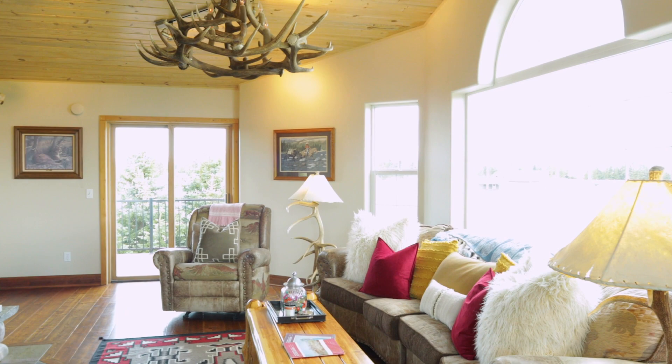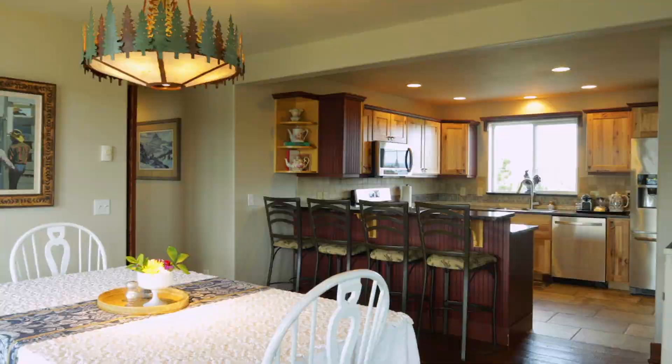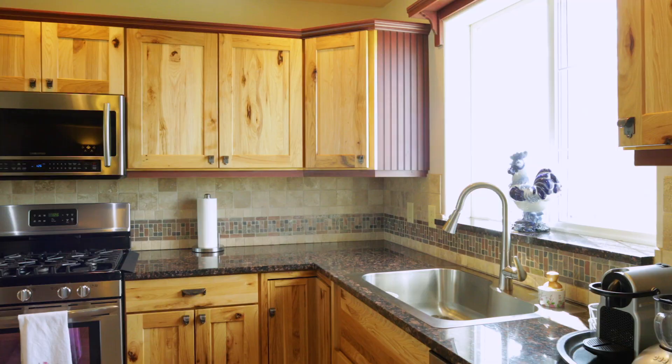As you enter the kitchen, the first things you'll notice are top of the line stainless steel appliances, hickory cabinets, granite countertop, tile flooring, and so much more.